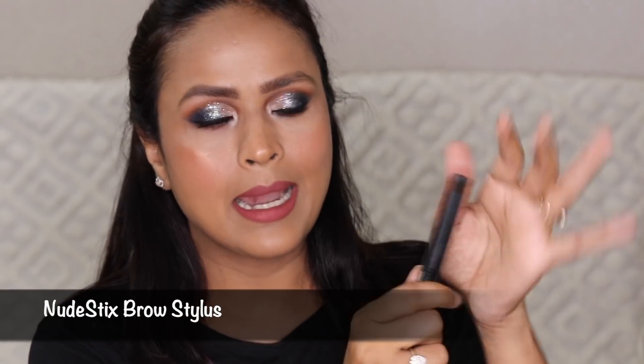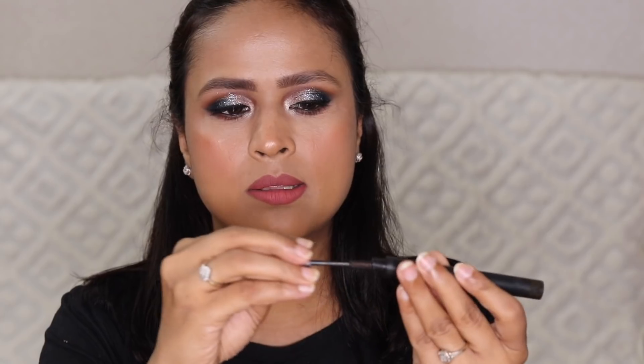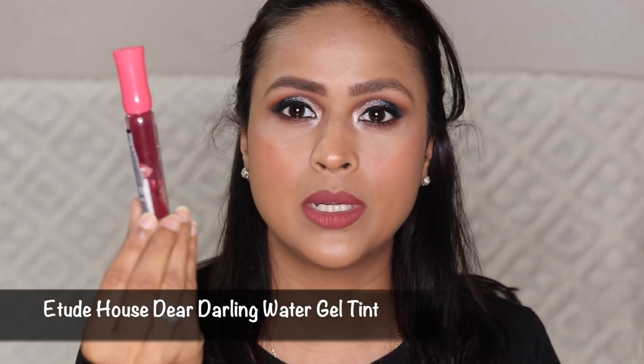I have the Nudestix Brow Duo — it's very handy because one side has the eyebrow filler and the other side has the gel, so you don't need too many products to finish your brow look. A dupe for this would be Body Glow's brow crayon — very close to this one. Then I have the Dear Darling tint, because whenever I'm going out I use only this tint or the GoGo tint from Benetton. These are very easy to use, don't look overdone, and look much more natural than a typical powder blush.